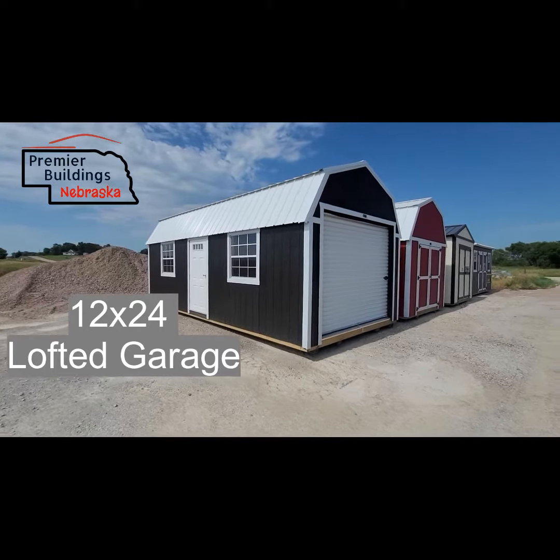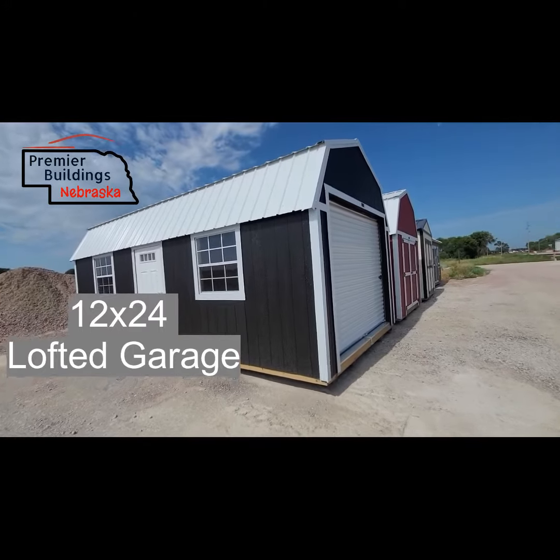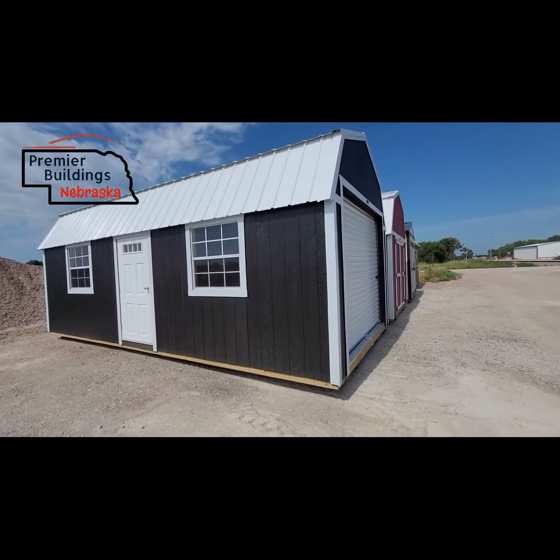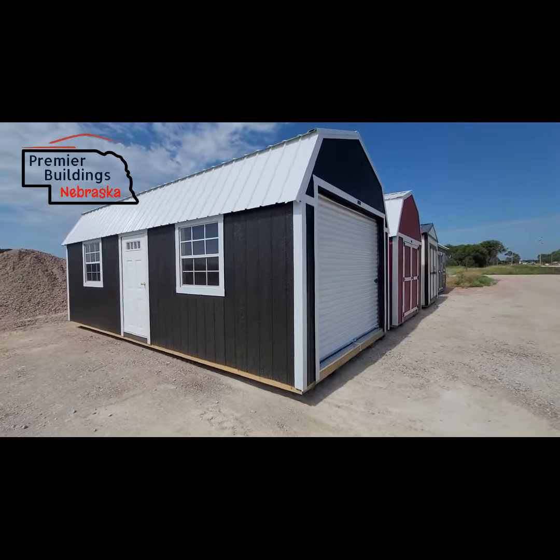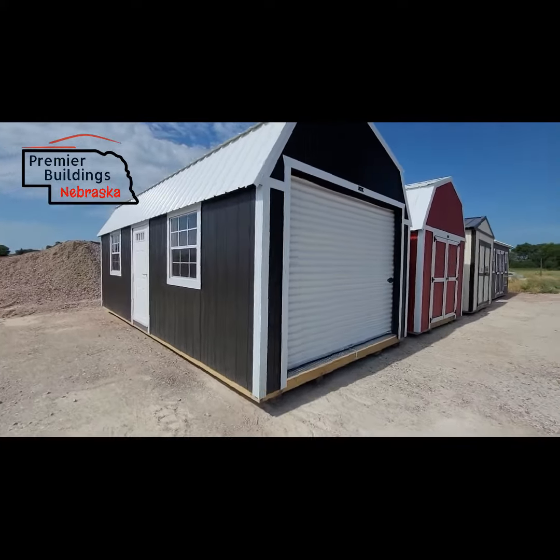Hey, Grant Litz here with Premier Buildings Nebraska. Today I want to show you our 12x24 lofted garage. This one is on our Randolph lot — we just opened up the Randolph lot not too long ago. As you can see, we have a few buildings showing up now, but let's take a look at this garage.